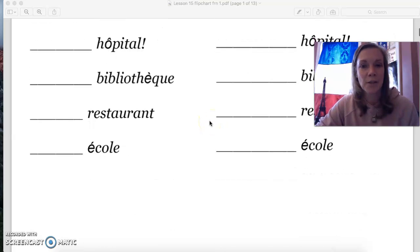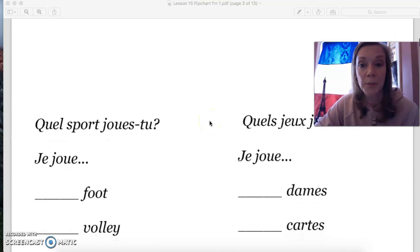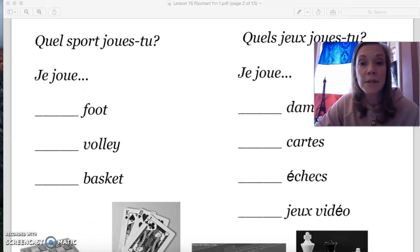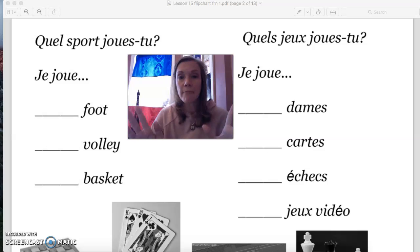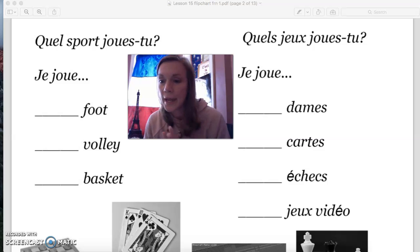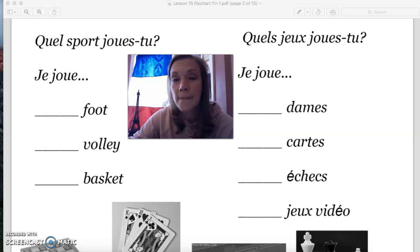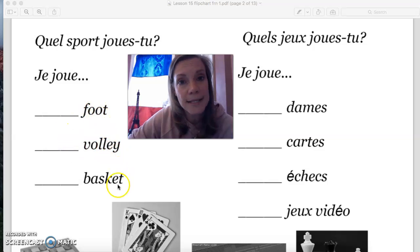That's the first part, and you'll be able to practice with some of that in your workbook. We're also going to learn some new vocabulary for this week. We are on page 220 — deux cent vingt. Go ahead and take a look at that. All the vocabulary is listed there. Some of these you already know: le foot, le volley, le basket.